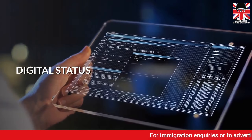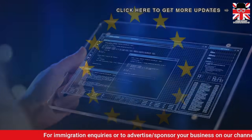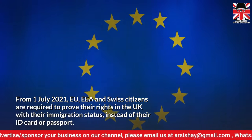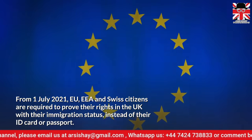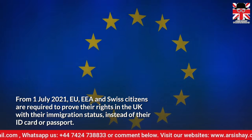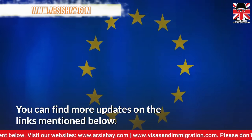Now let's talk about digital status. From the 1st of July 2021, European Union, European Economic Area, and Swiss citizens are required to prove their rights in the UK with their immigration status, instead of their ID card or passport. You can find more updates on the links mentioned below.